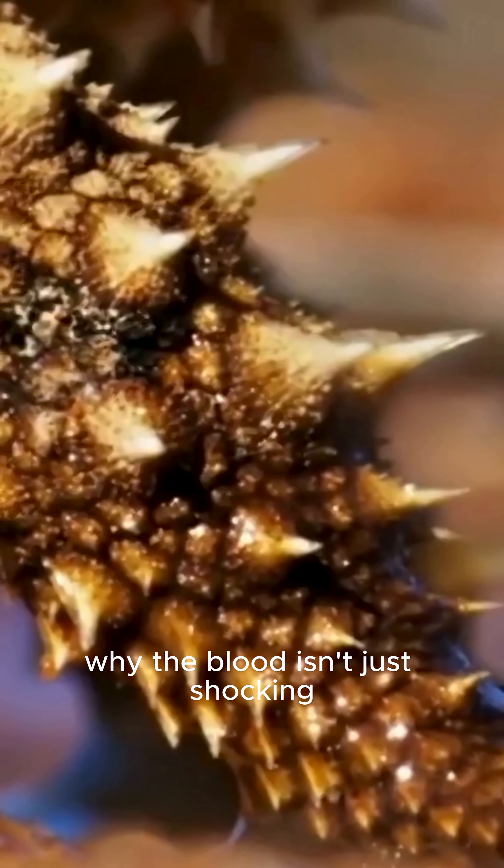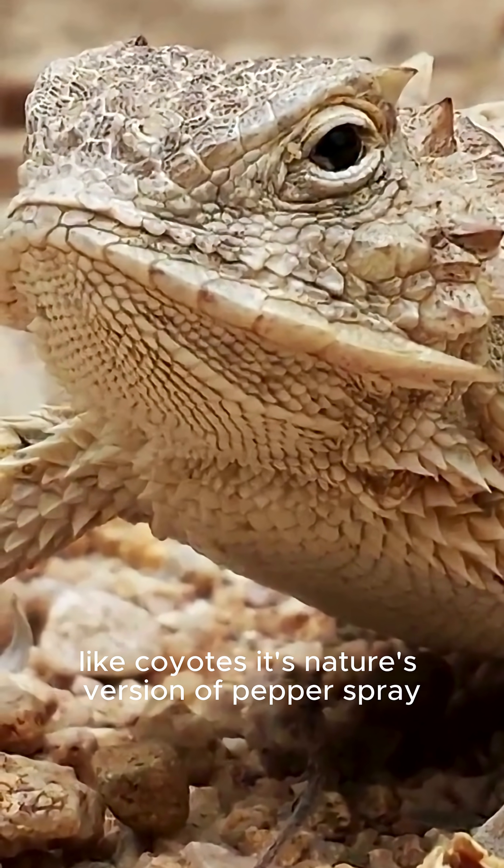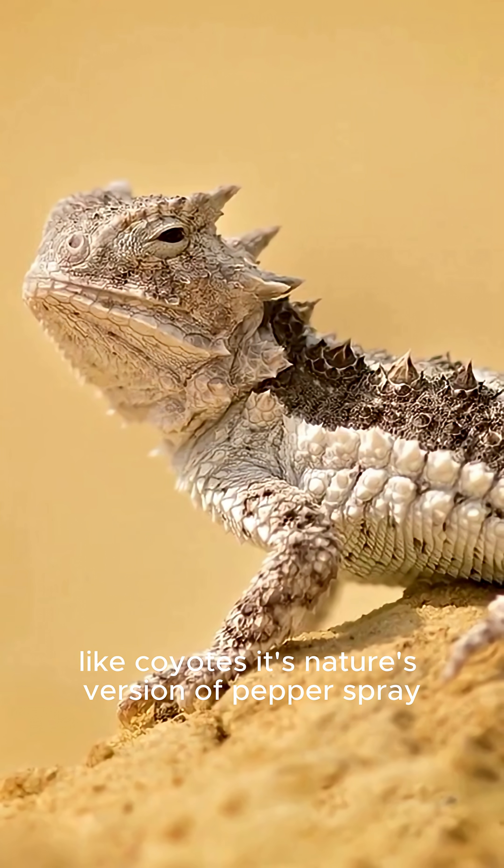Why? The blood isn't just shocking — it's laced with chemicals that taste absolutely awful to predators like coyotes. It's nature's version of pepper spray.